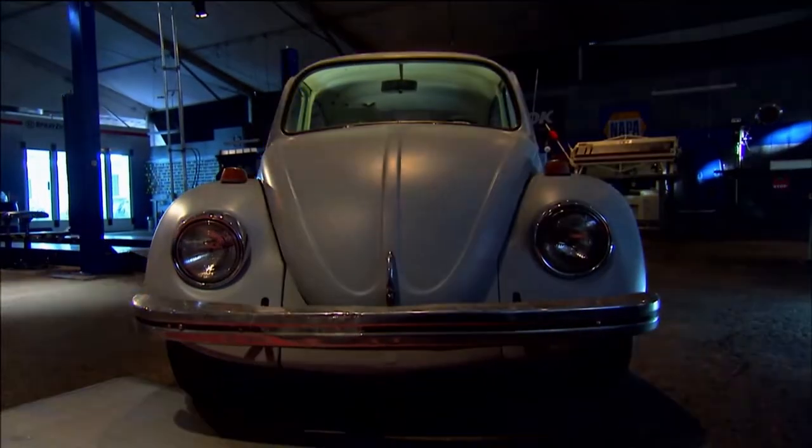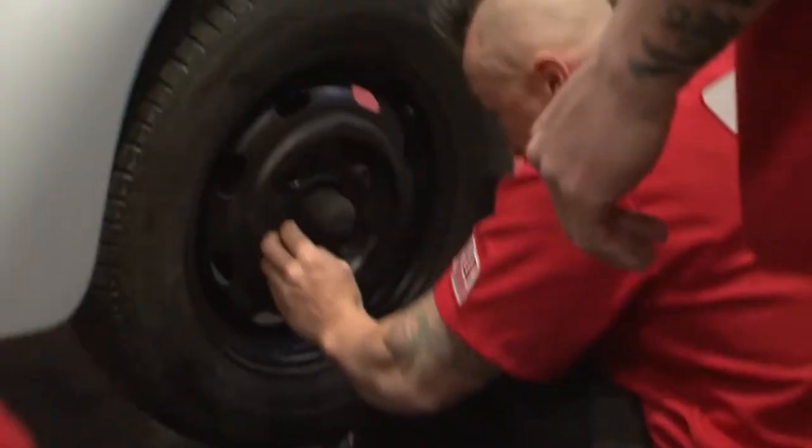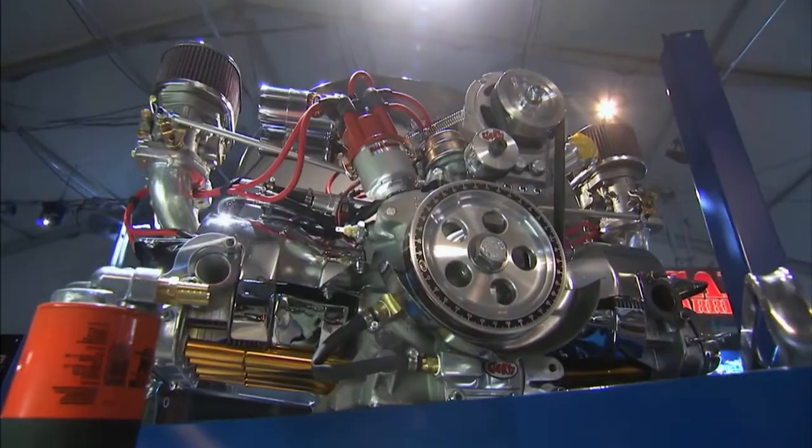I'm super stoked. I had one of these as my first car, and I've worked on zillions of them. Another '69 — I love Volkswagens. We need the bigger motor. We just got to have the big engine.